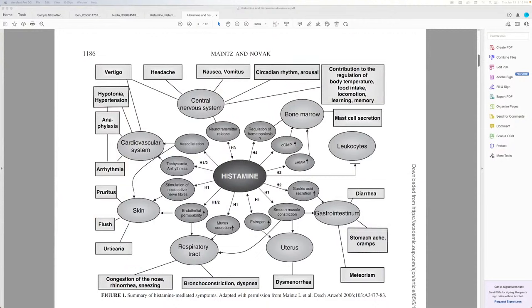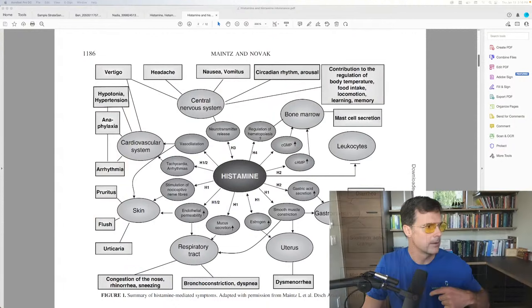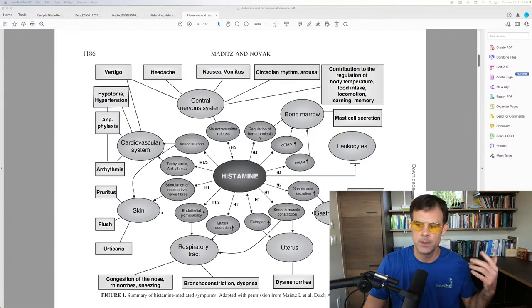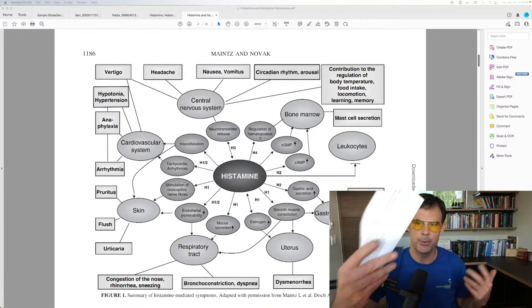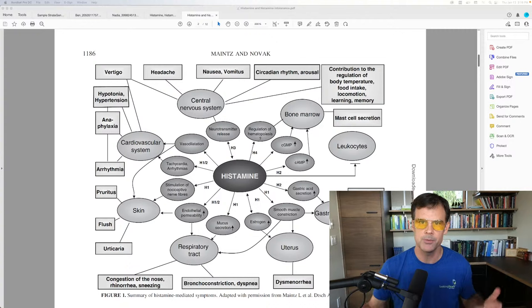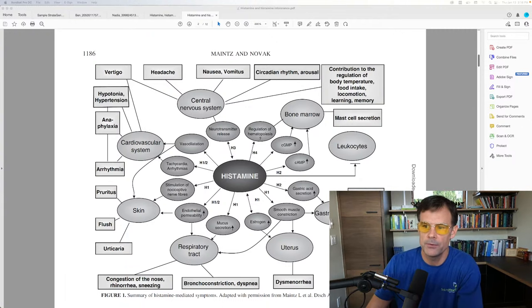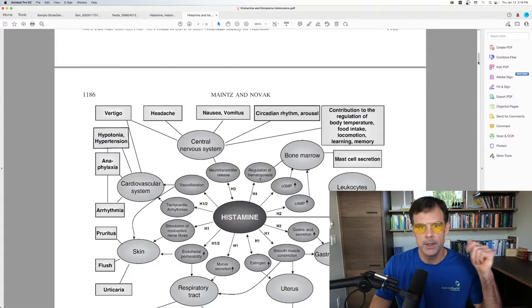I'm going to share my screen with you. Do comment below if you like this format, because on Instagram I'd just be holding up pieces of paper and it's not very useful — this way I can actually show my screen and walk through things. This here is from a really excellent paper; the link is in the YouTube description.